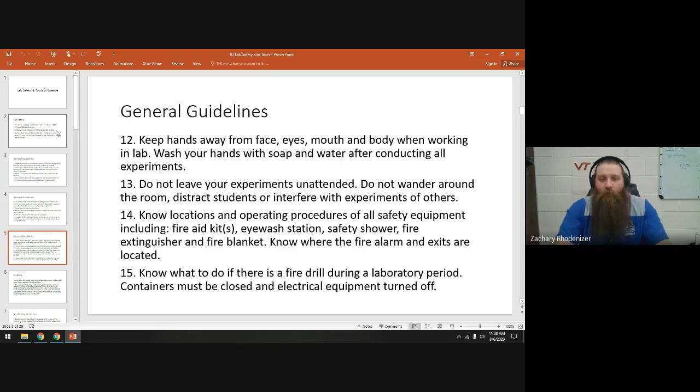Anytime we finish a lab, before you eat, wash your hands with soap and water. Don't leave your experiments unattended — don't wander off, don't go talk to other groups about their experiments. Just do your work.